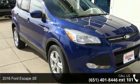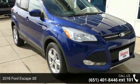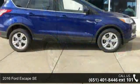Check out this 2016 Ford Escape SE. This may be the set of wheels you've been looking for.